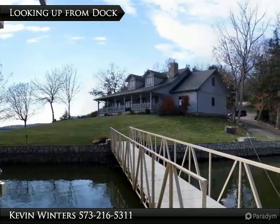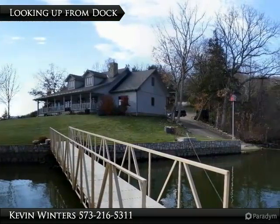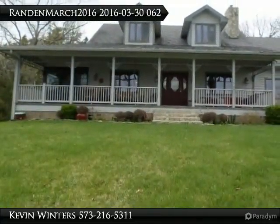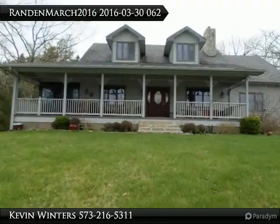Cape Cod on the Lake. There are a few homes and lots like this on the lake. The gentle point lot has 280 feet of lakefront, providing a panoramic view of the Big Niangua Lake.